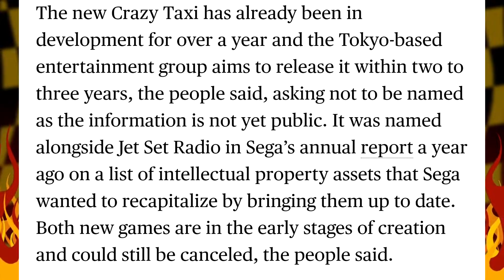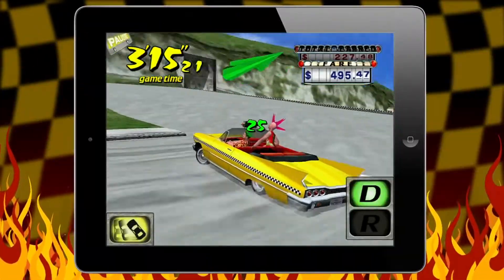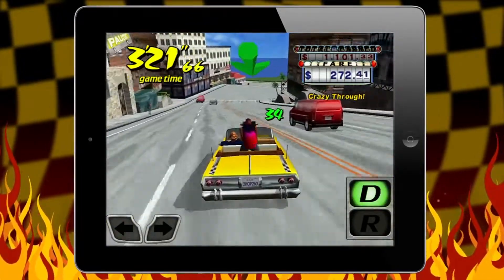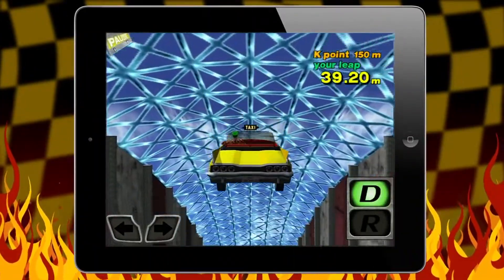Bloomberg further reports that Crazy Taxi has been in development for over a year, but release plans are two to three years from now, with little to no information in regards to Jet Set Radio. Both of these titles are part of Sega's Super Games Initiative, which is a partnership with Microsoft and their Azure Cloud Platform. Sega and Microsoft are said to reimagine how games get built, hosted, and operated with the goal of adding more value to players and Sega alike.